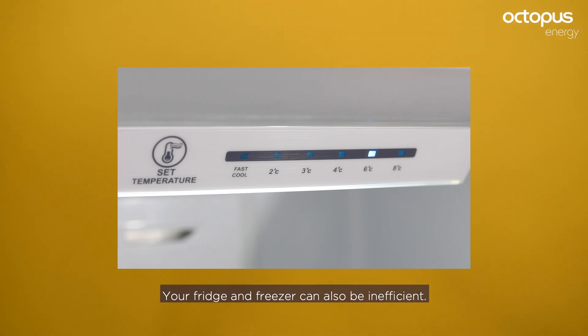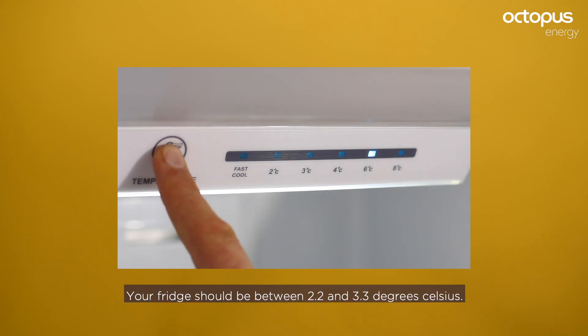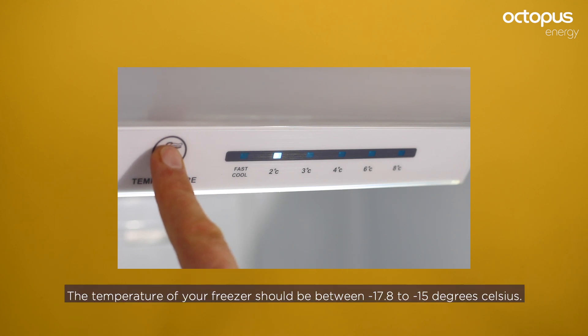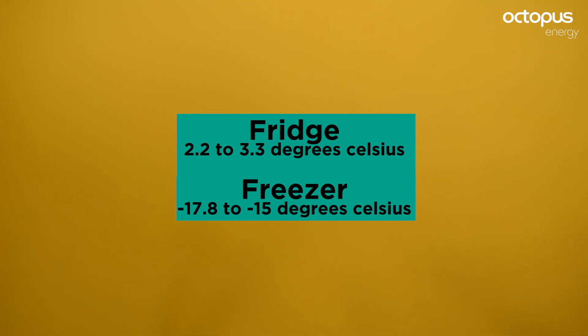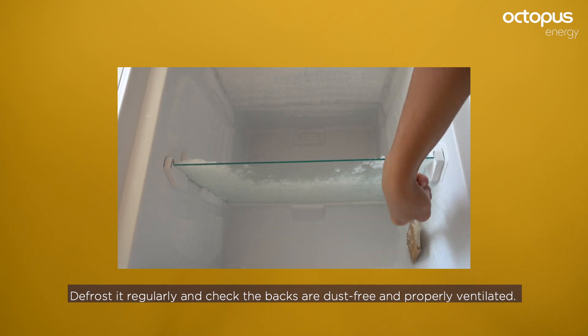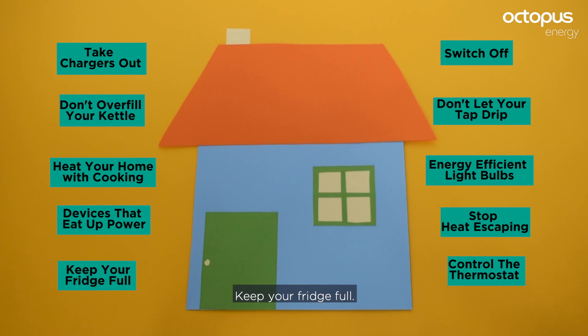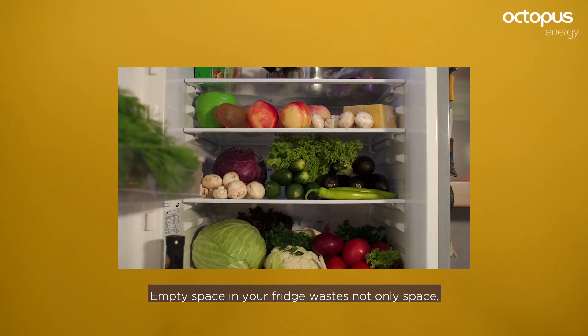Your fridge and freezer can also be inefficient — keep their temperatures regulated. Your fridge should be between 2.2 and 3.3 degrees Celsius, and your freezer between minus 17.8 to minus 15 degrees Celsius. Defrost it regularly and check the backs are dust-free and properly ventilated. Keep your fridge full.